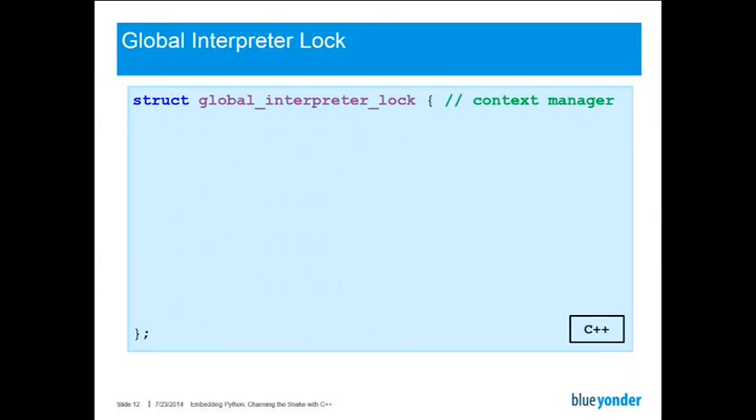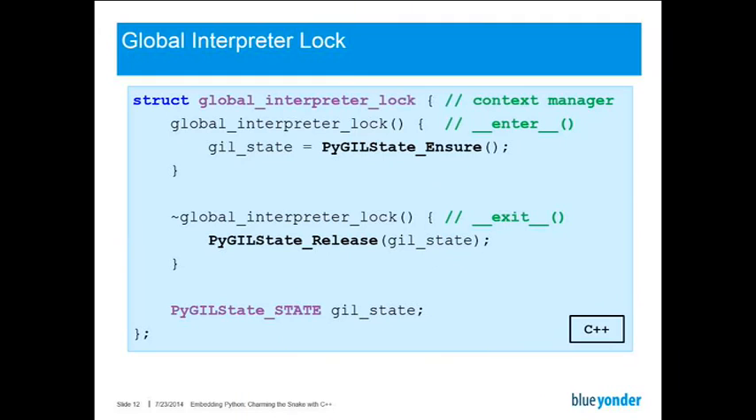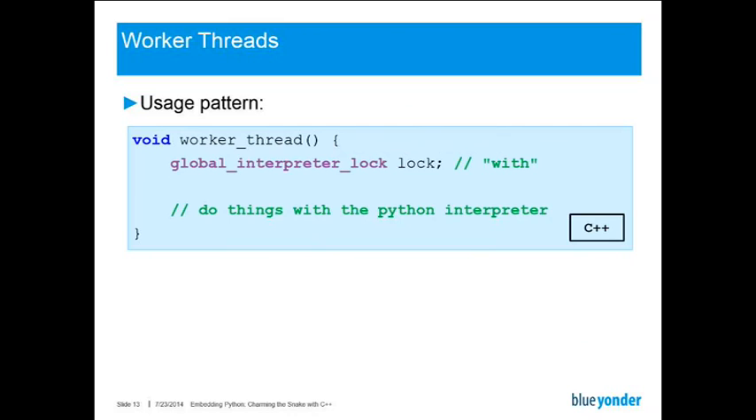For the other threads, we need another context manager — let's call it global interpreter lock. In the constructor, we call PyGILState_Ensure. This will basically make sure that there is a thread state for the C++ thread, the global interpreter lock is acquired, and it does everything necessary for us. And in the destructor of this class, we release the GIL state just to match the bracket. To use it, you would just go into your worker thread and create an instance of the global interpreter lock class. This will hold the GIL as long as it lives, and you can do anything with the Python interpreter inside.